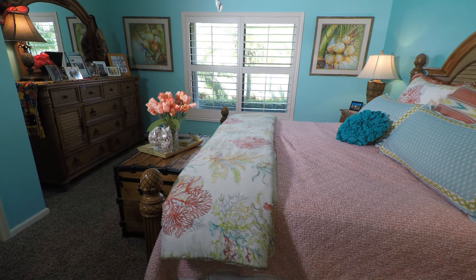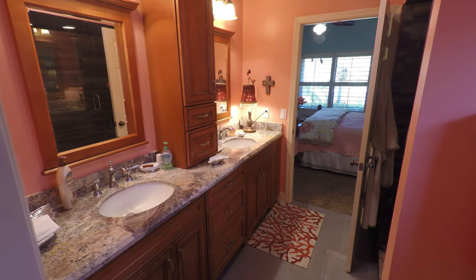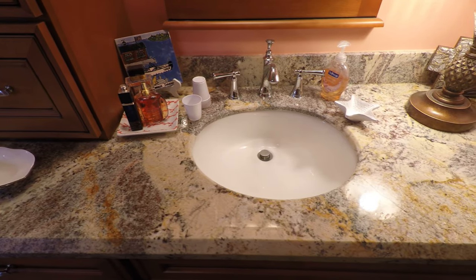The guest suite is open and spacious with superior natural light. The Jack and Jill bathroom is newly remodeled with custom cabinetry, granite countertops with his and her sinks, a fabulous designer ceiling and a large shower.